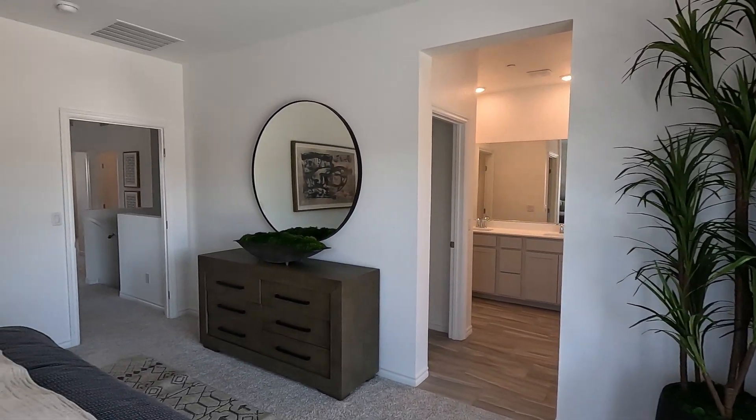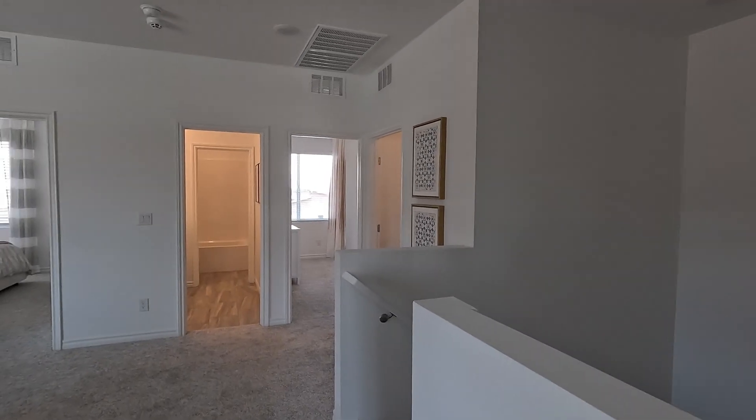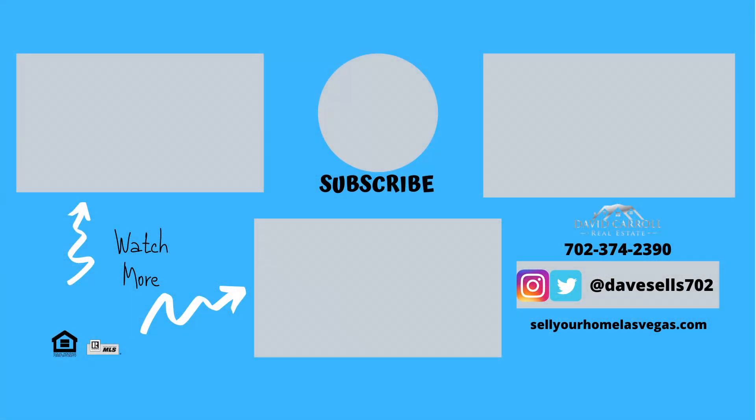Definitely has three spacious bedrooms on this one. Large loft as well. For 1,760 square feet it feels great — great size. And here's that loft again. Well, what do you guys think? That's the Fletcher model here at High Point by Lennar at Black Mountain. If you'd like any more information give me a call anytime. If you like the video, hit like, hit subscribe, and we'll see you on the next one. Thanks for watching — have a great day.